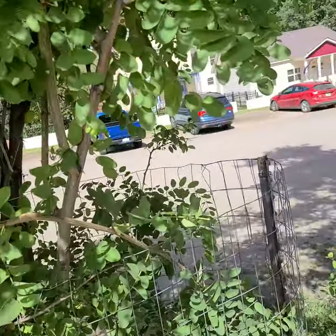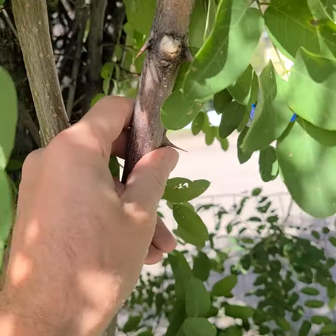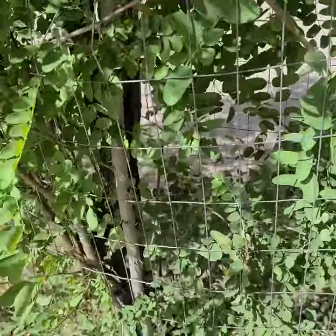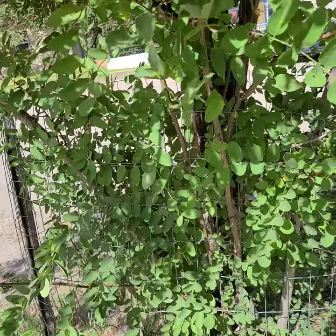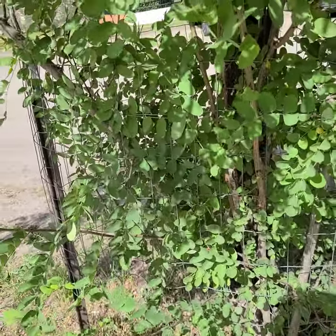Pseudoacacia is the more common one that you see around. You see big spines on the trunk and so forth, and you can see it seeds a little bit. But this is a tree that's confined more or less to moist areas of the southwest. It's fairly endemic to the southwest.